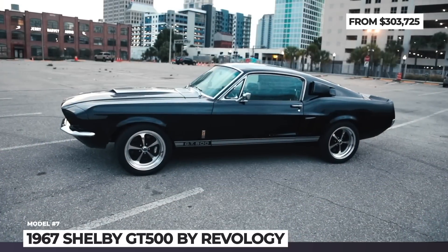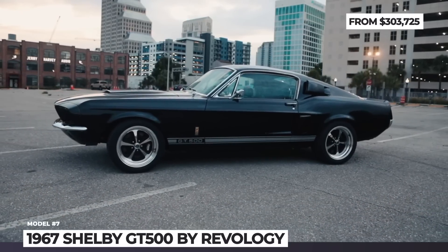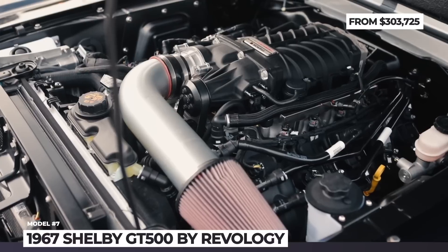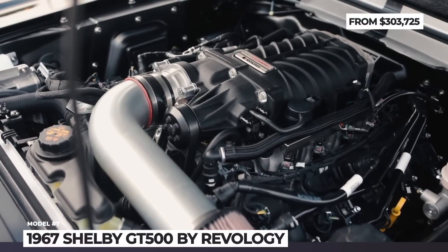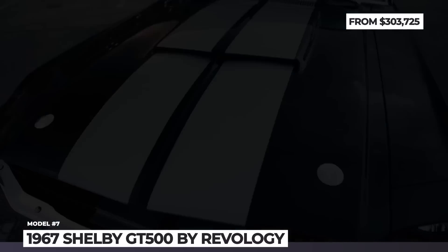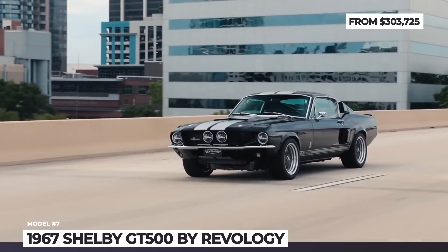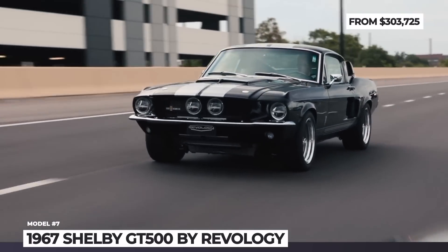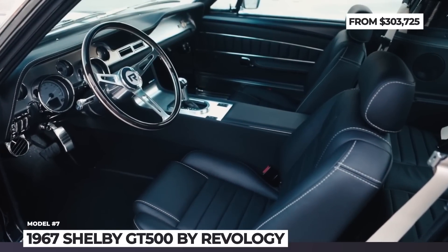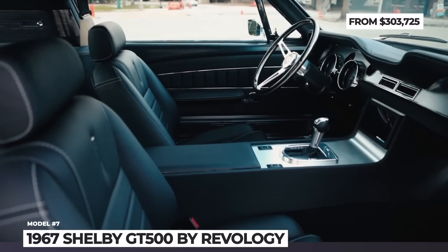1967 Shelby GT500 by Rivology. The highest-performing members of the first-generation Mustang were created by Carroll Shelby and his team between 1965 and 1970. The GT500 was the original flagship, debuting in 1967 with unique fiberglass body parts and a 7-liter police interceptor V8. This particular GT500 is a new reproduction by Florida-based Mustang specialist Rivology. The company's build wears jet black metallic paint with silver Frost Lemans stripes not available originally. The 17-inch five-spoke wheels are wrapped in Michelin Pilot Sport tires. Every 1967 GT500 from Rivology gets an updated carbon fiber drive shaft, revised rear axle, and a 5-liter Coyote V8 supercharged by Roush Performance, good for 710 horses, mated to either a 6-speed close-ratio manual or a 10-speed automatic.